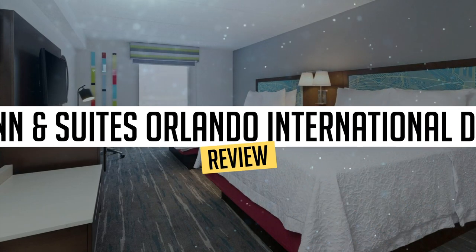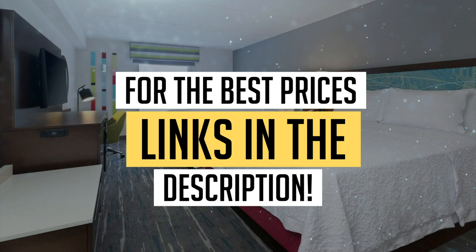Today we're diving deep into a review of Hampton Inn and Suites Orlando International Drive North, located in Orlando. Let's find out if you should stay there. To book this hotel at the best prices, check out the links in the description below.